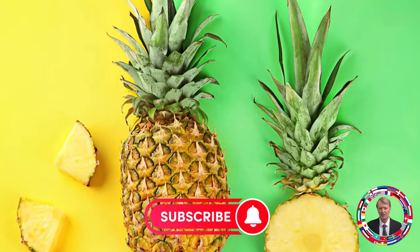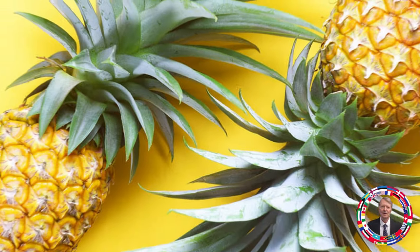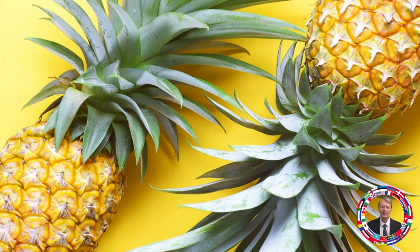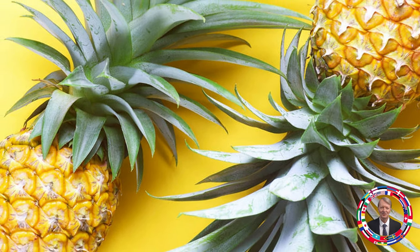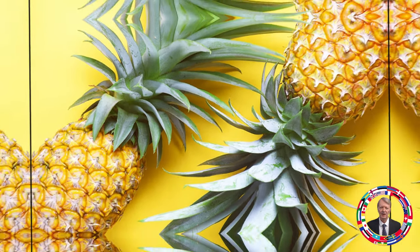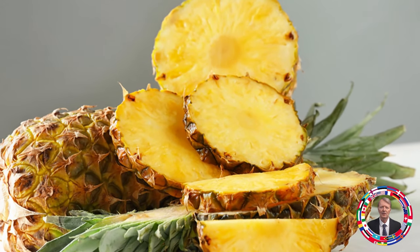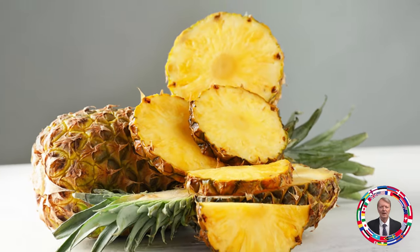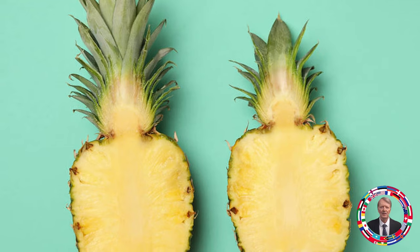Fruit 7: Pineapple — For firm and young skin. Pineapple contains bromelain, vitamin C, and copper, which help to absorb collagen and maintain skin elasticity. Pineapple accelerates wound healing, reduces inflammation, and fights wrinkles and acne. Recommended amount: consuming a small amount of pineapple on a regular basis.